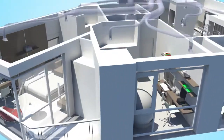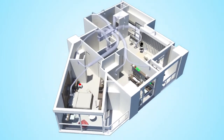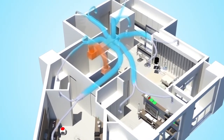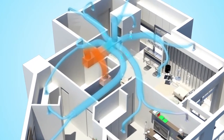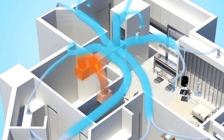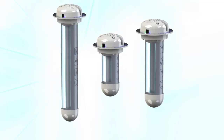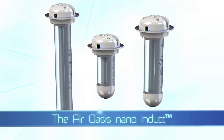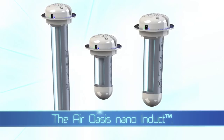It is available in three sizes to cover areas from 1,000 to 5,000 square feet. The Nano Induct is easy to install and operate and requires virtually no maintenance. Protect your home and family, or improve the health and productivity of your workers — install a Nano Induct today.